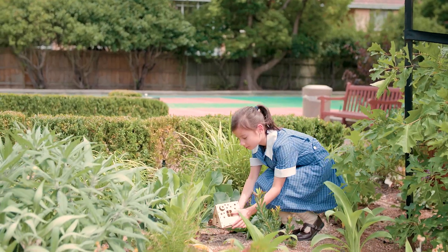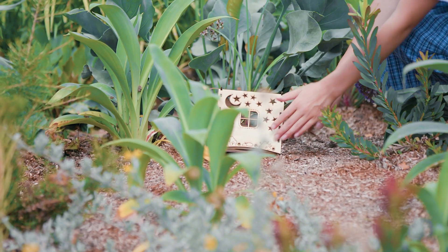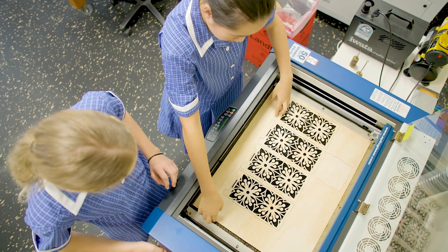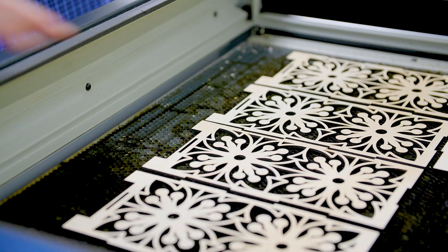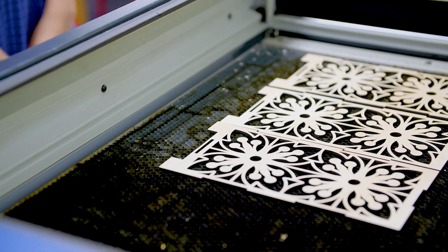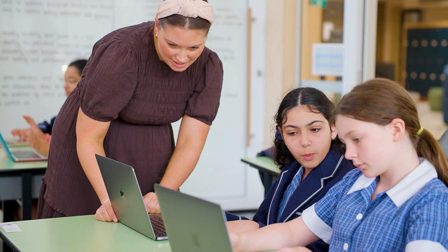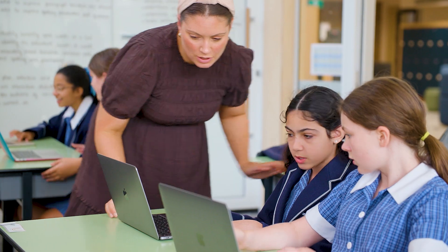They design these on the iPad and they are then printed here in our fab lab. In Year 5, the girls create their own smoothie businesses where they develop websites, podcasts, and smoothie trucks which are also printed here in our fab lab.